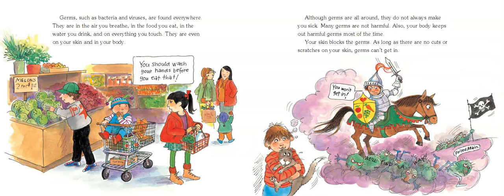Germs, such as bacteria and viruses, are found everywhere. They are in the air you breathe, in the food you eat, in the water you drink, and on everything you touch. They are even on your skin and in your body.